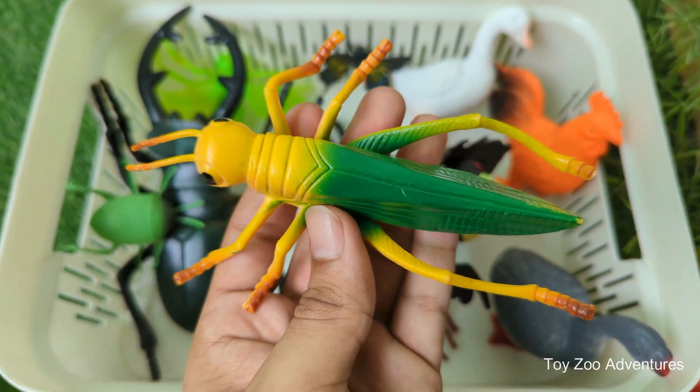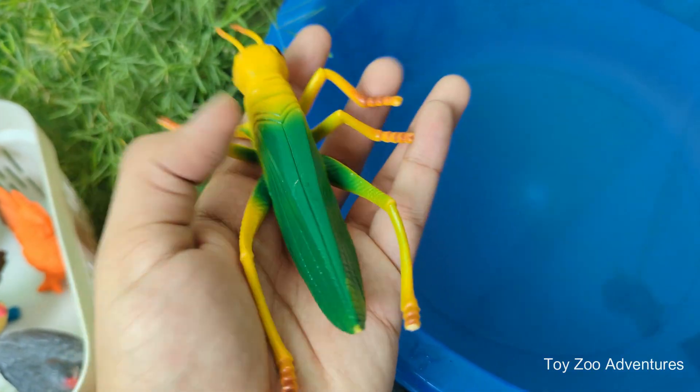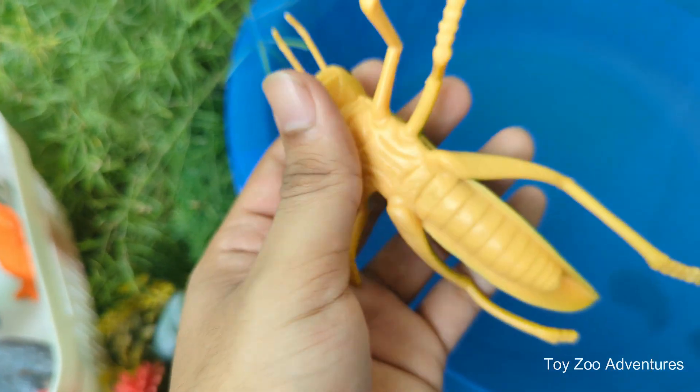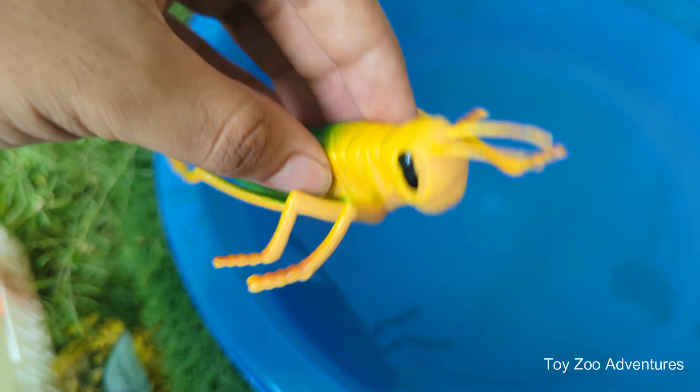Grasshoppers don't breathe through noses. They take in air through tiny holes called spiracles on the sides of their body. Unlike humans, grasshoppers don't have ears on their heads — they hear using special organs on the sides of their abdomen.